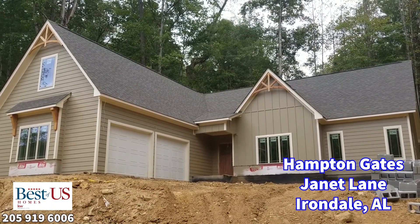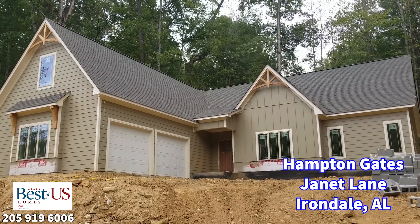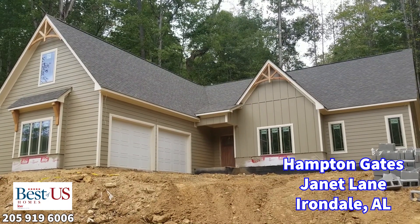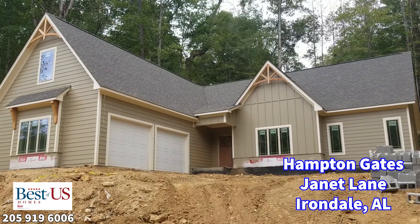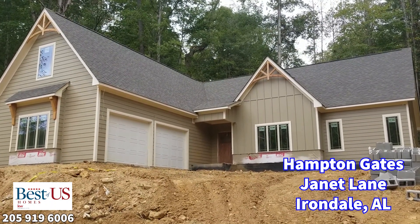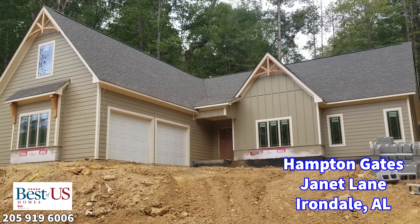My name's Kerry Grinkmeyer with Best of U.S. Homes. We're developing this — the first phase has 17 lots. We have sold four of them within the last two weeks. And if it sounds like something you're interested in, give me a call at 205-919-6006.